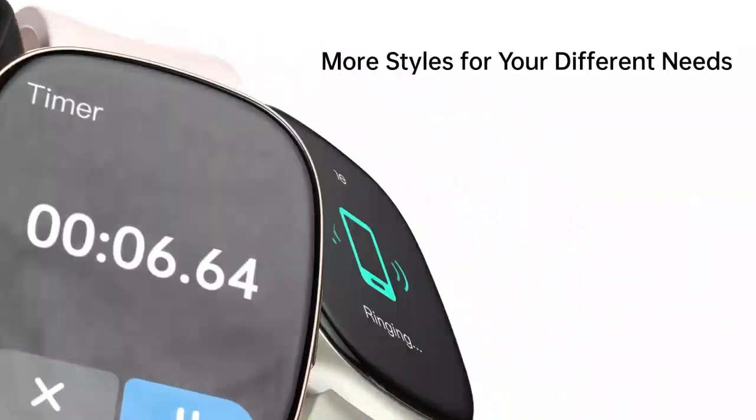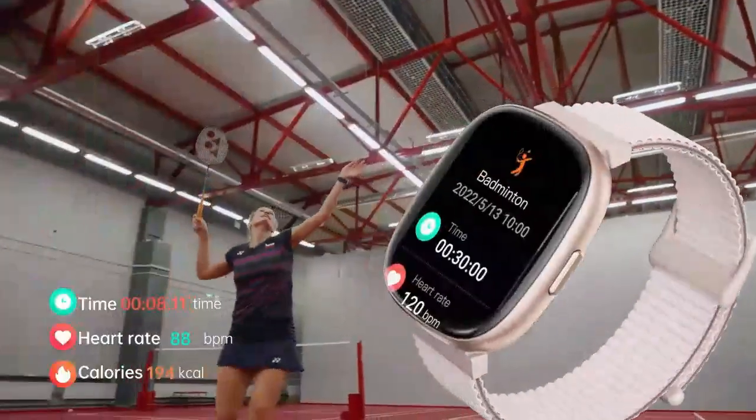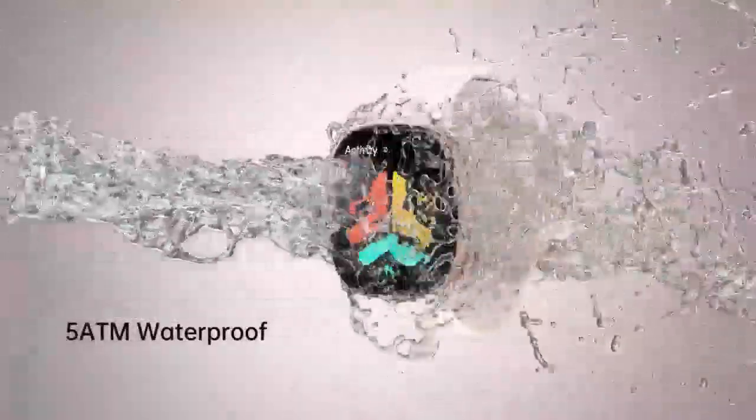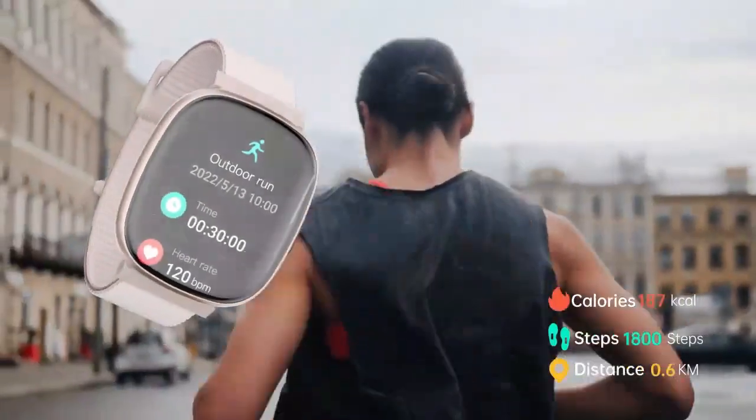Plus 112 sports modes for every activity. Its IP68 waterproof design is built for all conditions, perfect for active lifestyles. Compatible with Android, it's the smart way to stay fit and connected.